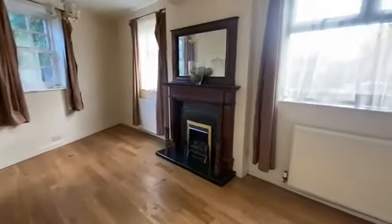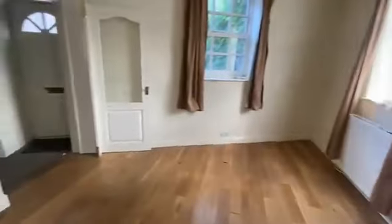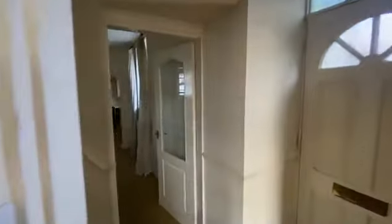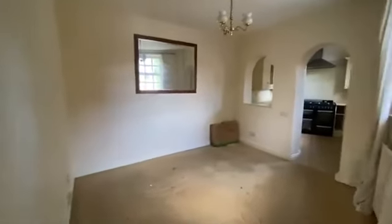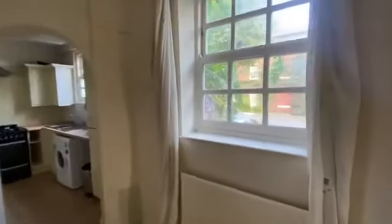A nice feature fireplace and wooden floors in here really do add character. You then come through to a separate dining room — again, it's a good size. The dining room looks out over the courtyard, as does the kitchen.